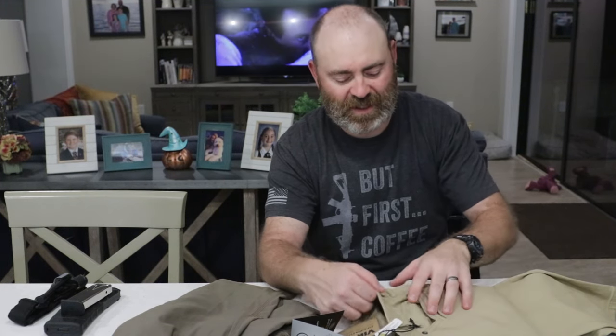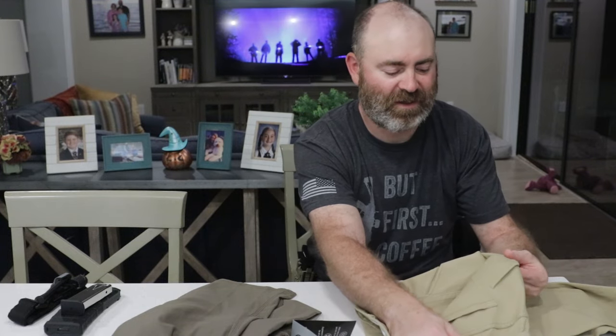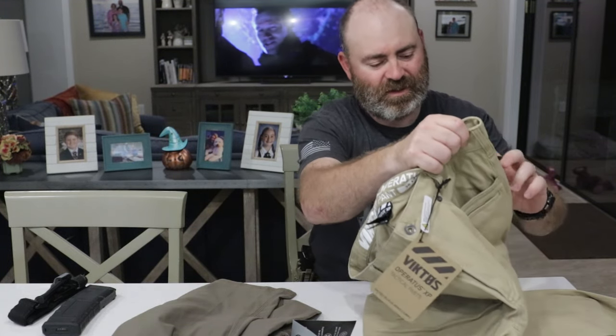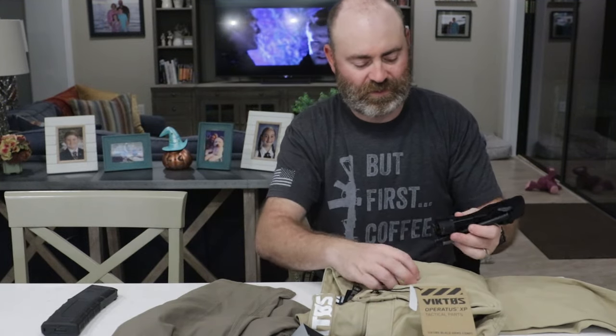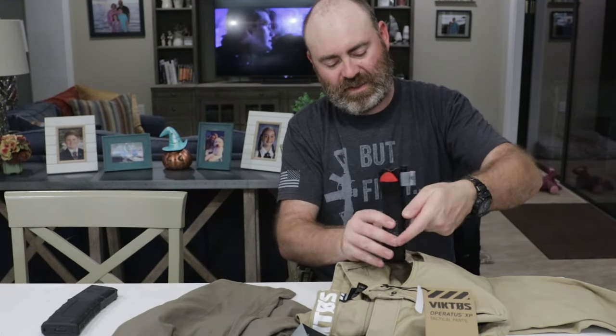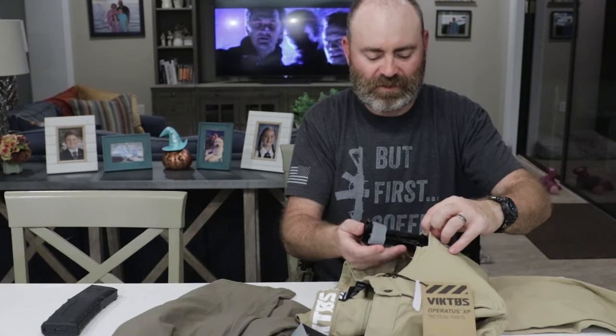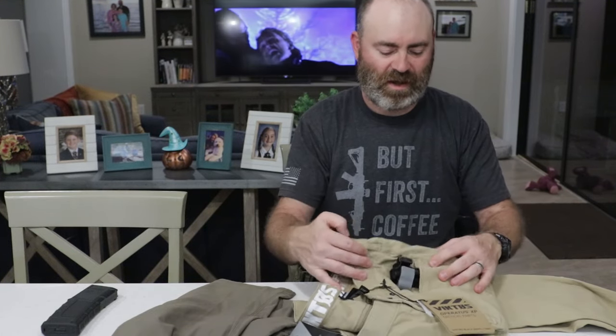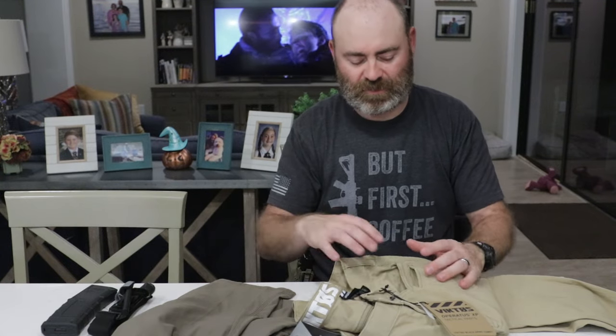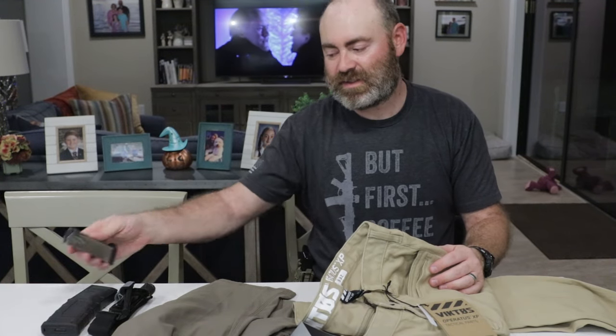They've got a bunch of extra pockets - they've got a pocket in the front of the side pocket and they've got a pocket back here. You can put pistol mags in here. You can put a tourniquet here in the front. So billing these as tactical pants, yeah, they're tactical pants. You can put stuff in them that you wouldn't normally put in pants. But do you need to spend $100 on tactical pants?